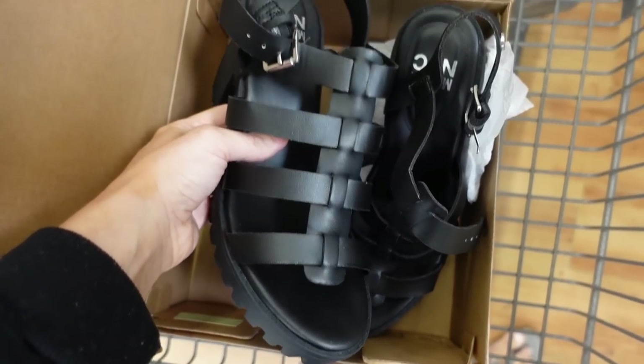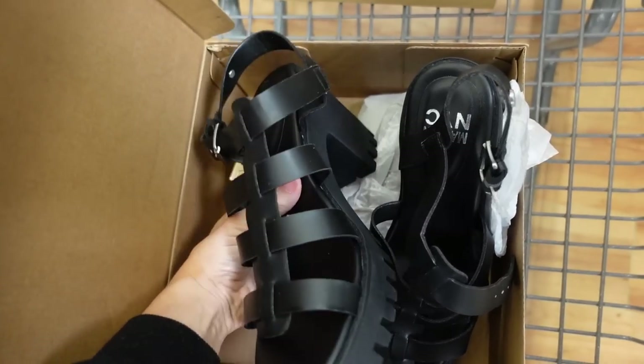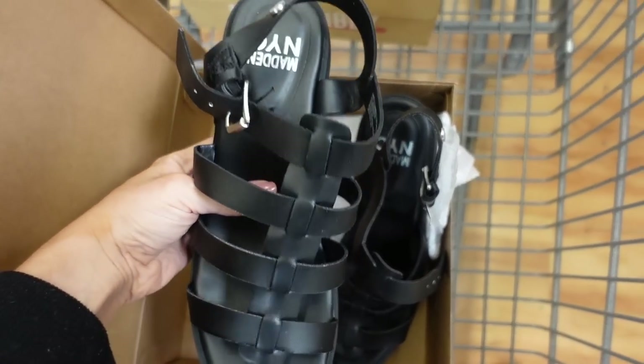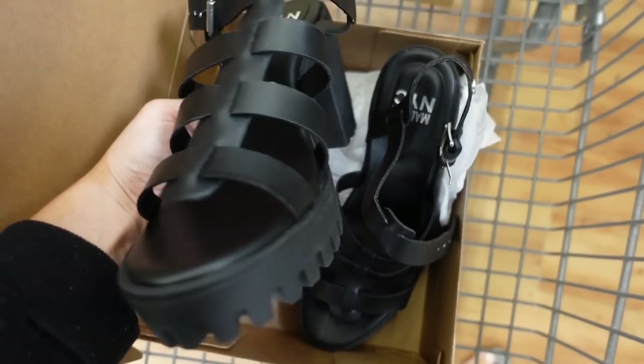Here's that fisherman style — I'm pretty sure these are also on sale now for $21 online, regularly $30. They have the ankle strap and that crisscross detail.